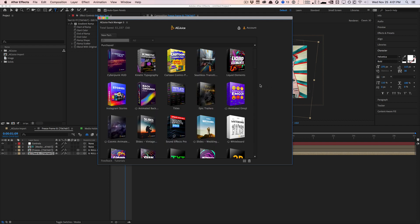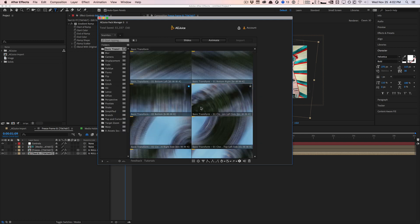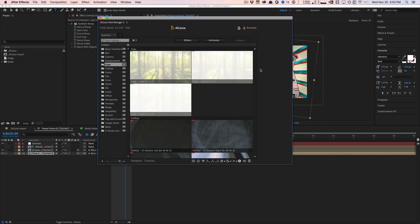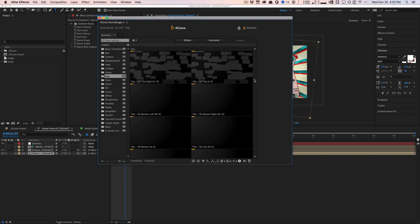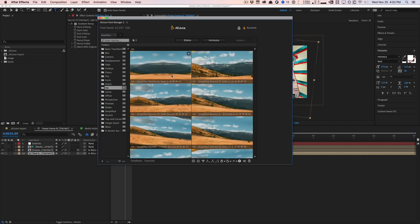Out of all the packs, I think the Instagram Stories pack is the most useful — very well built, lots of options, variations, colors, and designs. I highly recommend checking out their other packs too. Their top three existing packs are the Cyberpunk HUD pack, kinetic typography, and seamless transitions. Out of all these, their seamless transitions will probably be the most useful — tons of transitions to animate, with really cool distortions and zooms that can be used for pretty much every project.